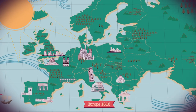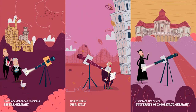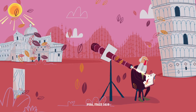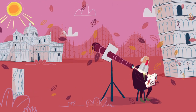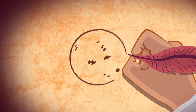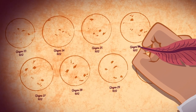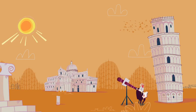Erstmals wurden sie im 17. Jahrhundert in Europa entdeckt. Galileo war von diesen rätselhaften Strukturen geradezu besessen. Einen ganzen Sommer lang beobachtete und zeichnete er sie. Er verfolgte, wie sich die Sonnenflecken über die Sonnenscheibe bewegen und dabei verändern.